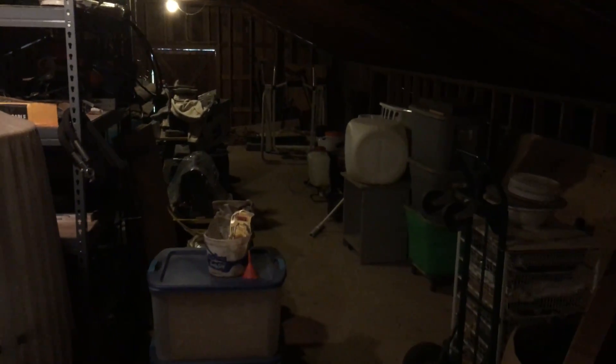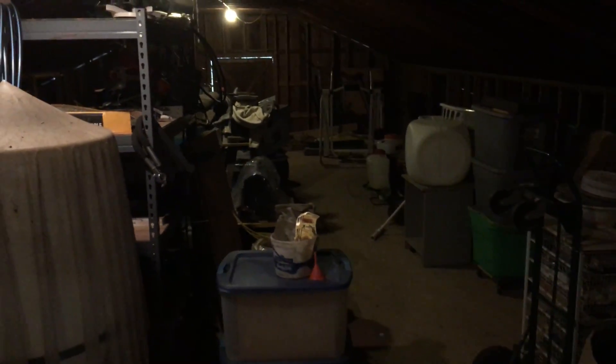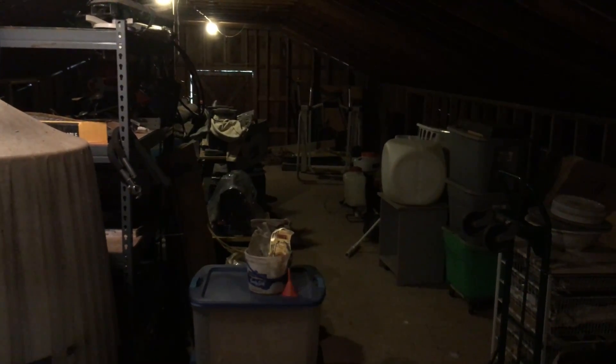Suddenly the barn is twice as big, because I can use the hayloft now as a storage area. And by the way, it has been pest-proofed — I don't have a raccoon problem anymore. All right, that's it. Bye bye.